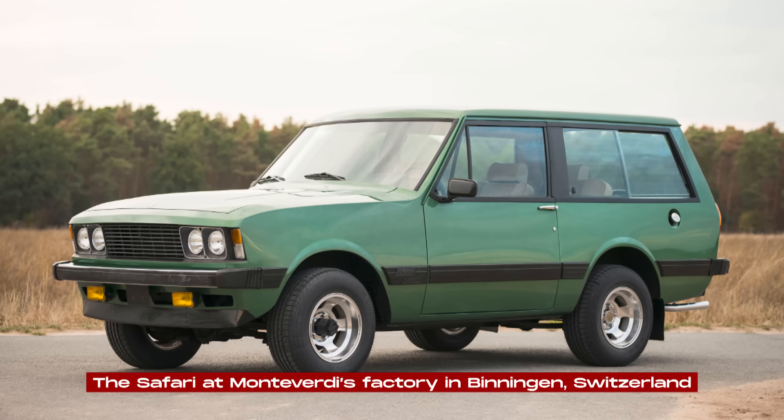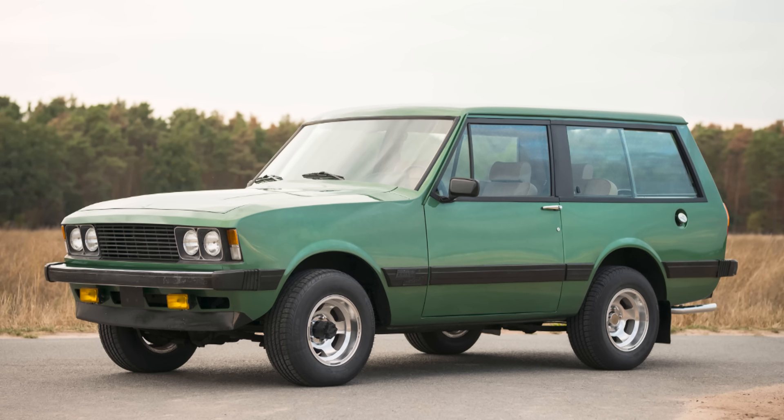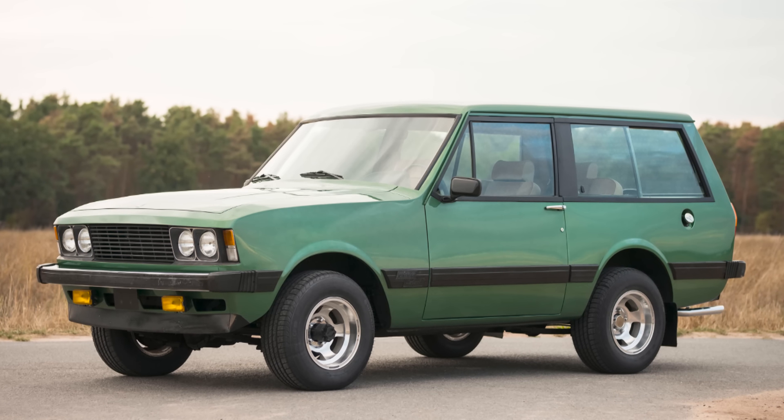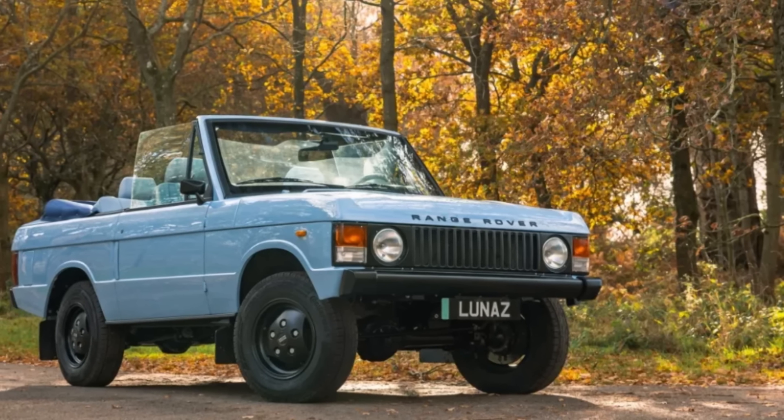They made the Safari at Monteverdi's factory in Binningen, Switzerland. Each car was built by hand, which meant they couldn't make many, but it also meant the quality was really high. People who wanted something different from the usual Range Rover started noticing the Safari.